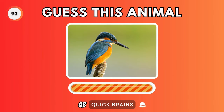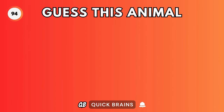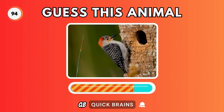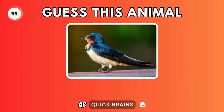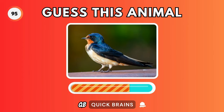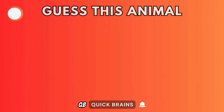Guess this animal. It's a kingfisher. Guess this animal. It's a woodpecker. Guess this animal. It's a swallow.